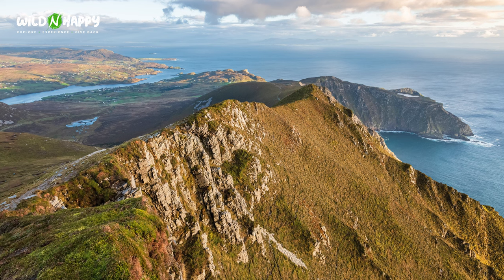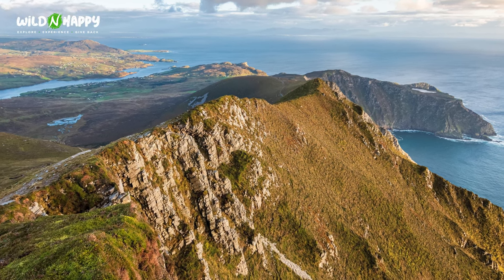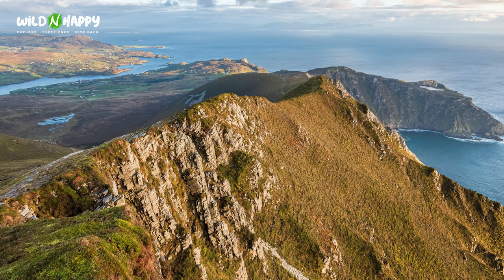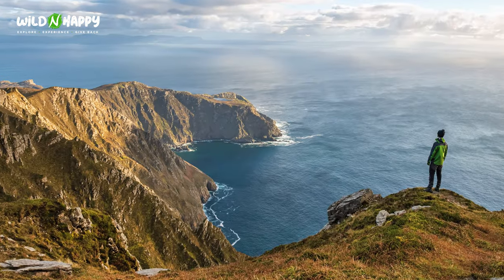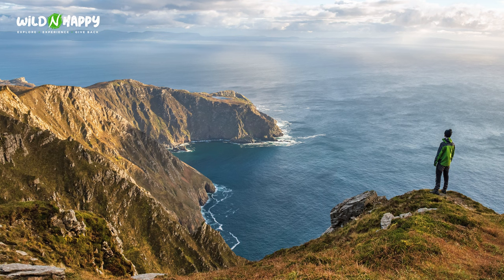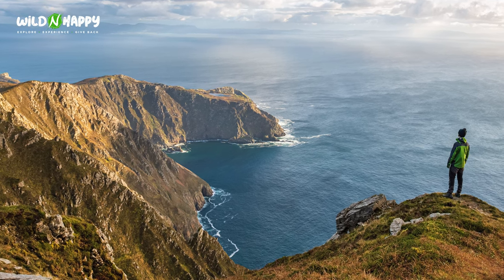Jumping north to Donegal — known as the Forgotten County, but in my eyes the most unforgettable place in Ireland. My recommendation is to visit Sliabh Liag. Here you'll find some of the highest cliffs in Ireland — at over 600 meters, these breathtaking cliffs soar out of the Atlantic Ocean, and believe it or not, they are geologically connected to the United States and the Appalachian Mountains.